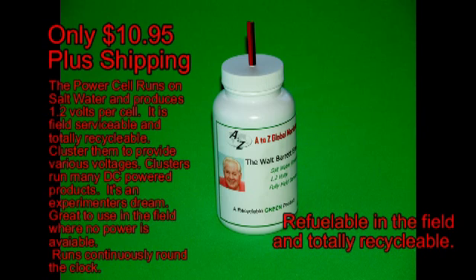The unit is totally recyclable and never has to be thrown away. This is our initial offering to experimenters in the United States who wish to develop applications for this product.